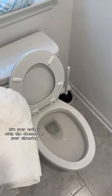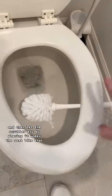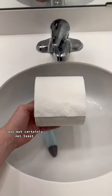Number four, hit your toilet with the cleaner of your choosing. Wipe it all down. Scrub the inside. And then let the scrubber dry by placing it under the seat like that.